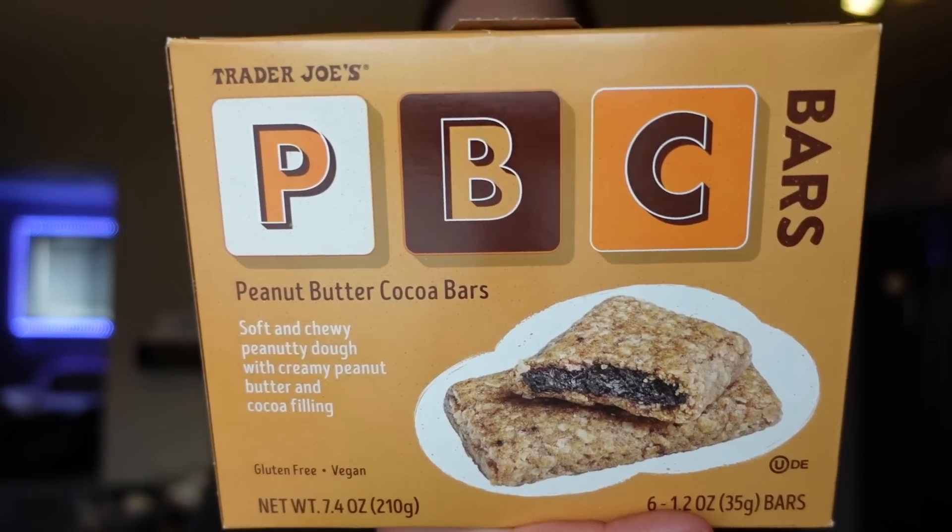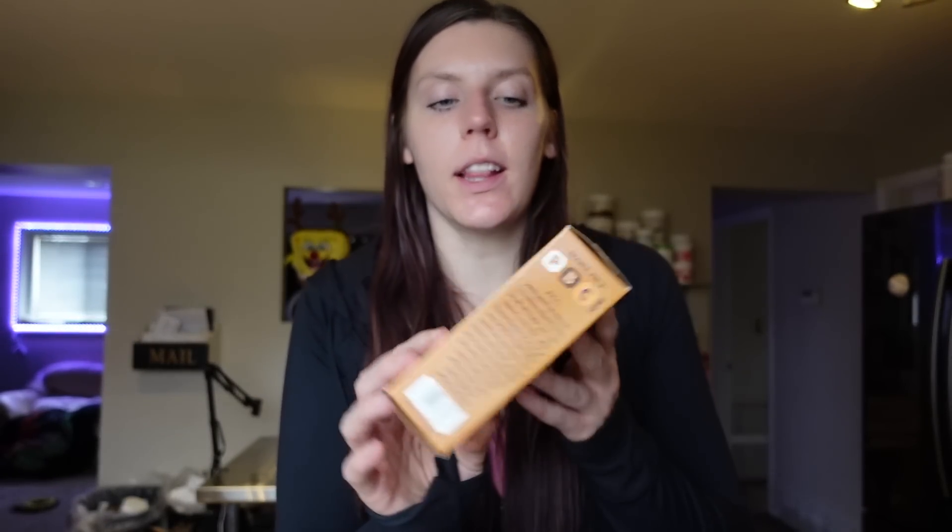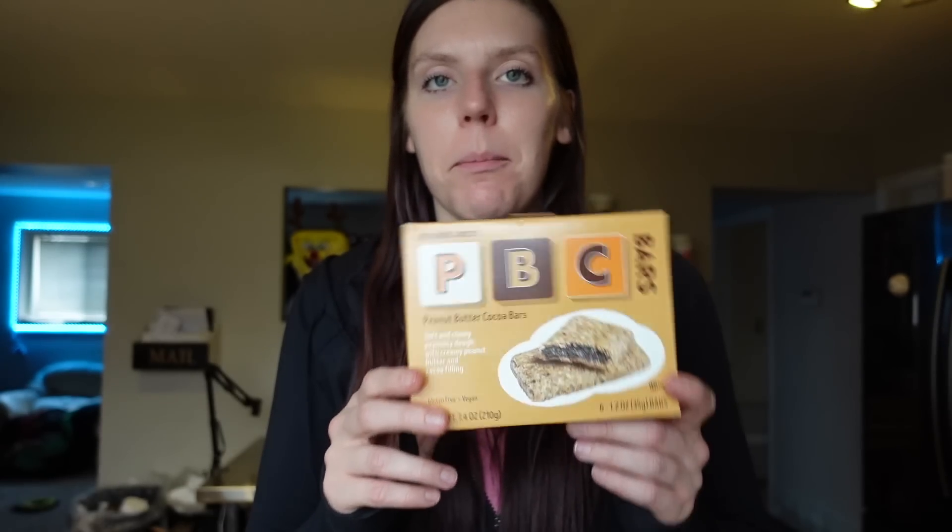Adam loves these PBC bars — the peanut butter cocoa bars with a peanut butter cocoa filling. For one, it's five points on WW, 160 calories, seven grams of fat, 20 carbs, seven grams of sugar, and four grams of protein. This is just a midday bar he likes to bring to work as a snack option. It's convenient and something different.